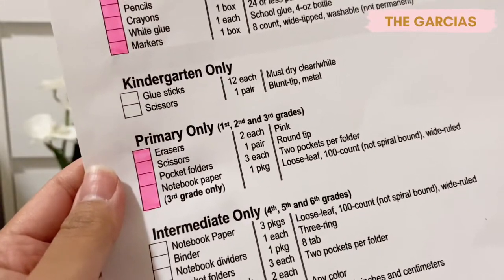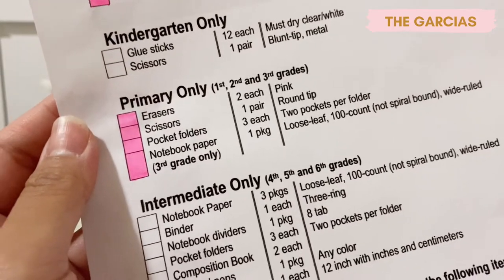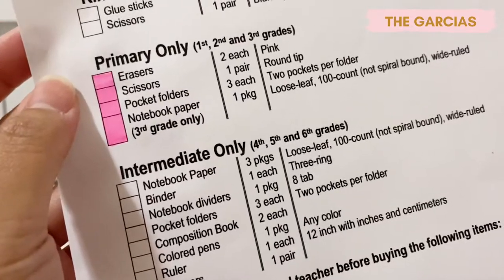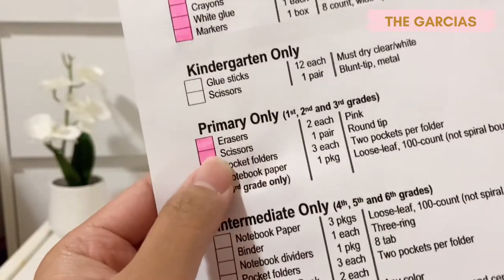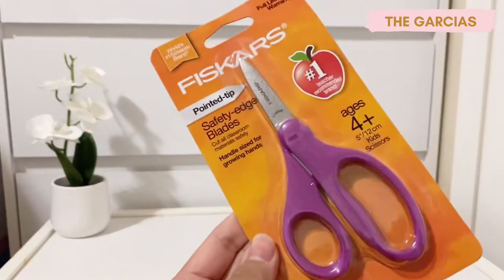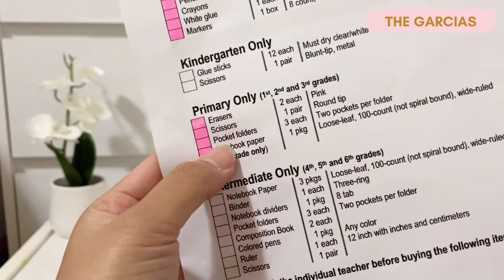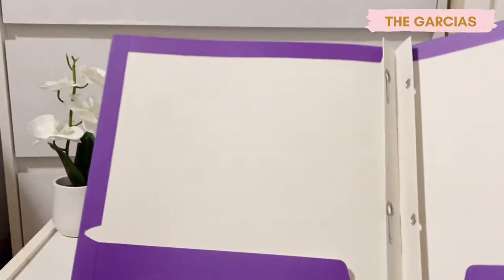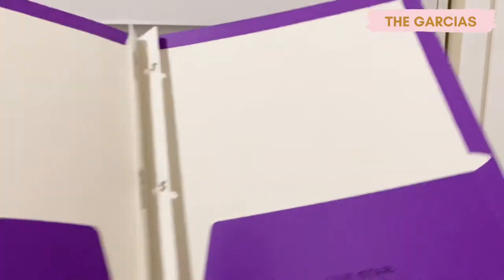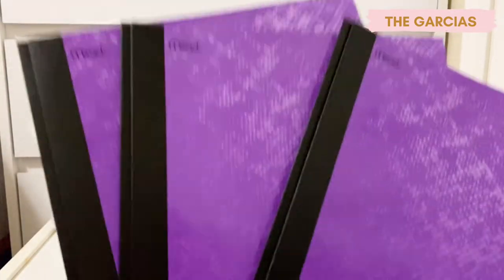Since Quincy is already in second grade, we're going to skip the kindergarten-only items. Next are erasers — two pink erasers, this brand is the only one left in the store. Then scissors — one pair with round tip, and here's the one I got. Next are pocket folders — three, each with two pockets. We missed the mermaid ones from last year; there were none left, so we ended up buying purple ones instead — still purple though, so we got three of those.